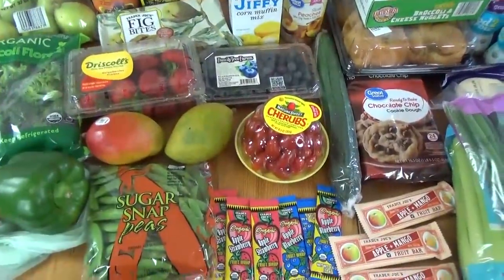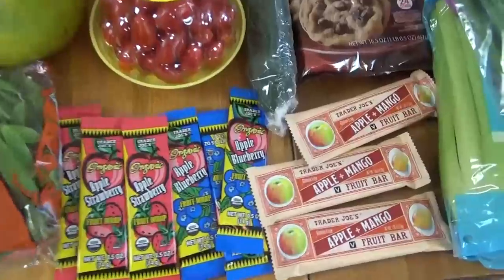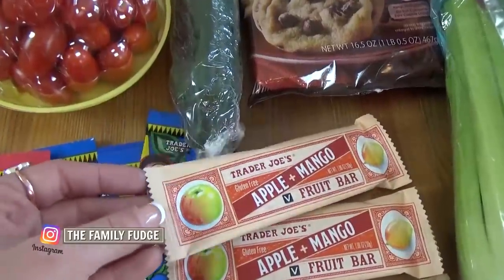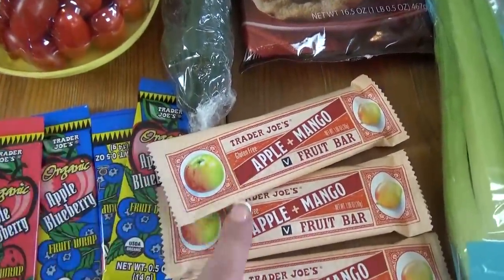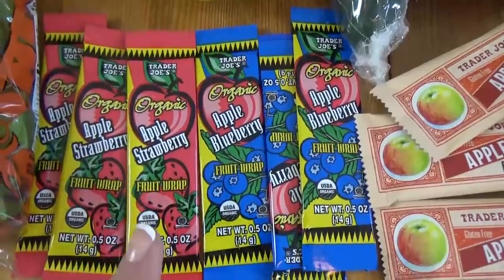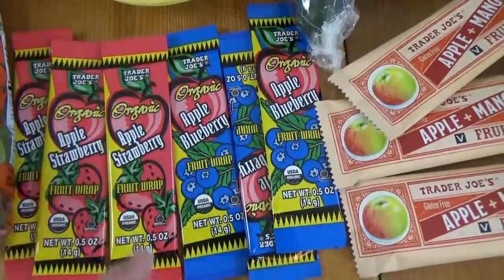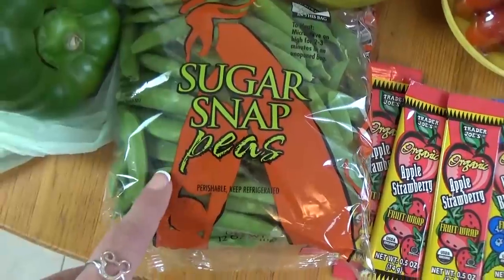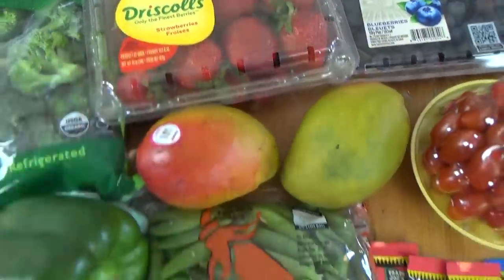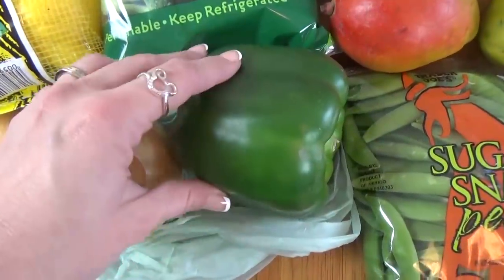Moving right along, I'll go ahead and show you what I got from Trader Joe's. It's kind of mixed in over in this area, so I'll try my best. First up, I got some of these apple and mango fruit bars — these are gluten-free and vegan. I've had a lot of requests to show more gluten-free, allergy-friendly lunches, so these are definitely gonna go in there. We've had these before and they're actually really good. I also got some fruit leathers in the apple strawberry and apple blueberry. I got a small bag of the sugar snap peas. I also got one green pepper and one sweet onion, both going into a recipe.